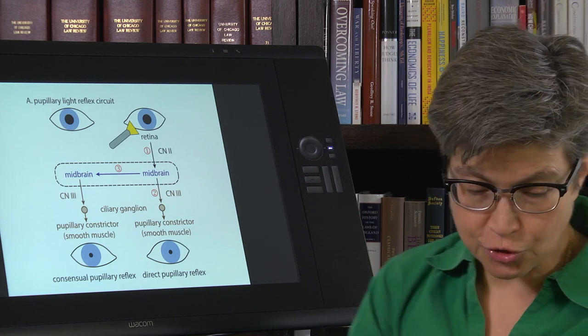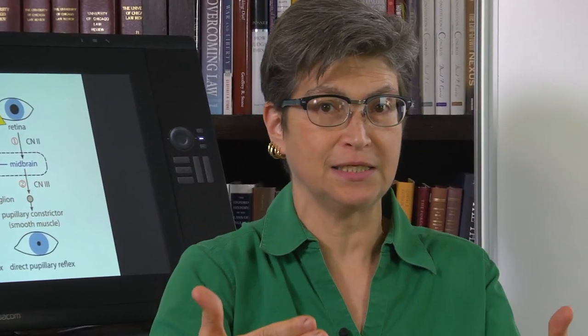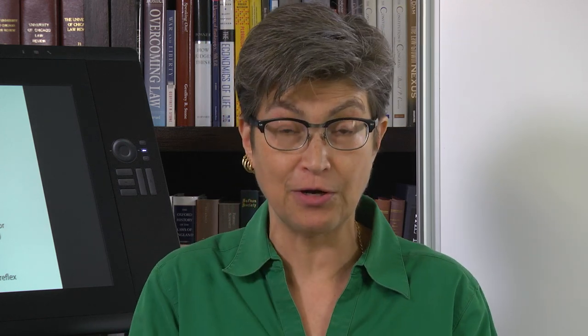This is extremely valuable because you can test the pupillary light reflex without requiring a willing and able participant. The person could be unconscious or non-verbal, and you can still test it. Because of that, it is a very valuable clinical tool.